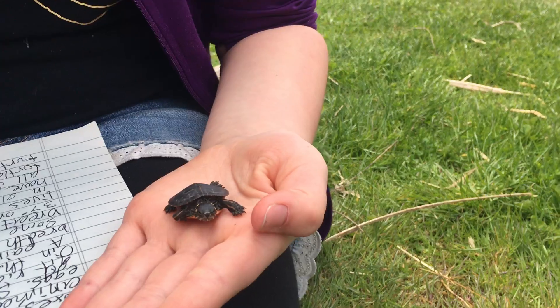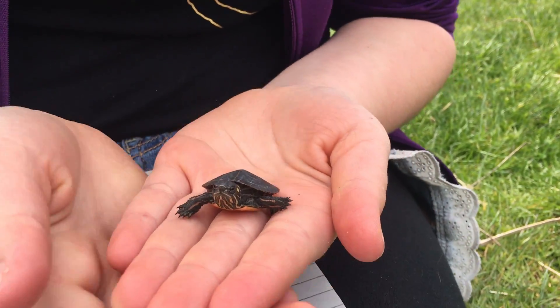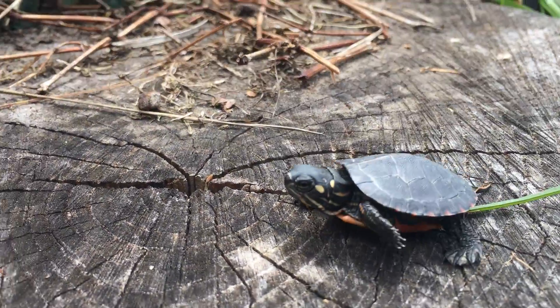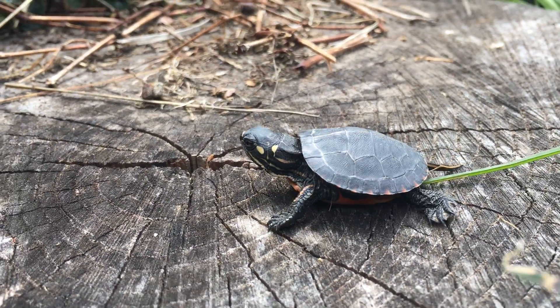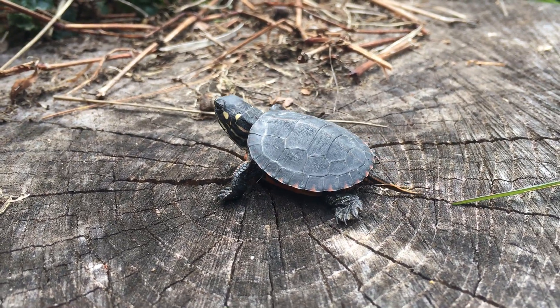Are they water animals or land animals? They're aquatic animals. Turtles are reptiles. Painted turtles are one of the most common turtles. Painted turtles are omnivores, which means they eat plants and meat.